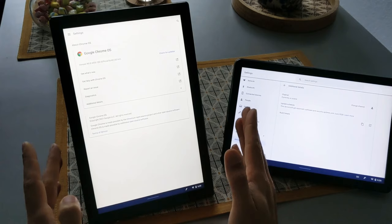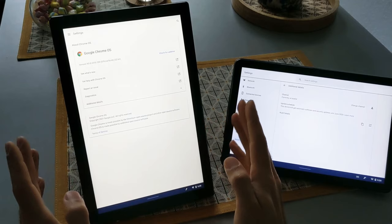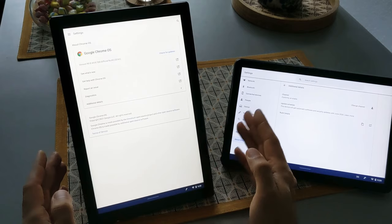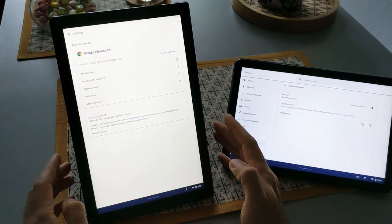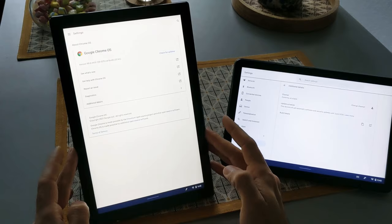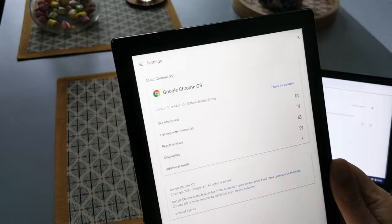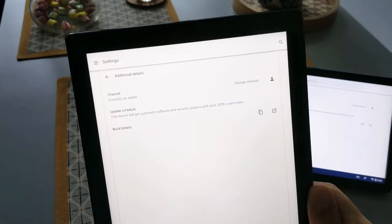Let's get started with the software. Both devices run Chrome OS on the latest stable version. Chrome OS compared to Android tablets, iPads, and Windows devices has some advantages and disadvantages. These devices run the full Chrome browser, Linux applications, and Android applications. They also have a better file manager and Google Drive is better integrated. You get regular software updates every few weeks with bug fixes and minor new features. Both devices are supported until June 2028.